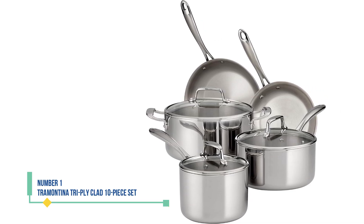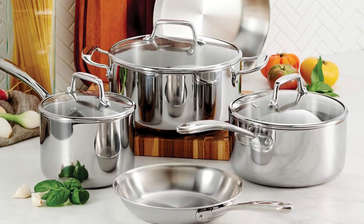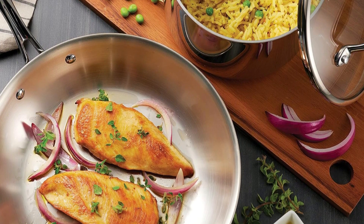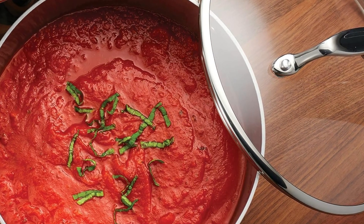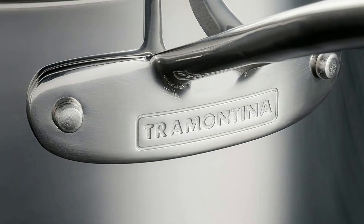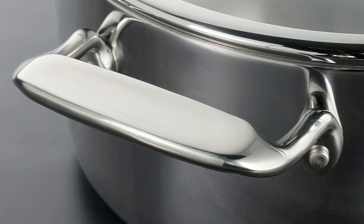Number 1: Tramontina Tri-Ply Clad 10-Piece Set. We love gifting cookware sets or stocking home kitchens all at once, but many sets aren't dishwasher safe. After testing and reviewing countless cookware sets over the years, we've found that stainless steel stands out for its practicality. The best set we've tested is Tramontina's 10-Piece Set, which is fully dishwasher safe and covers most stovetop cooking needs. We were impressed with how evenly the pots and pans conducted heat and how they responded to temperature changes. Although the lids got hot — use an oven mitt — the handles were comfortable to hold. While the stock pot is a bit heavy, it's still manageable to load into the dishwasher.